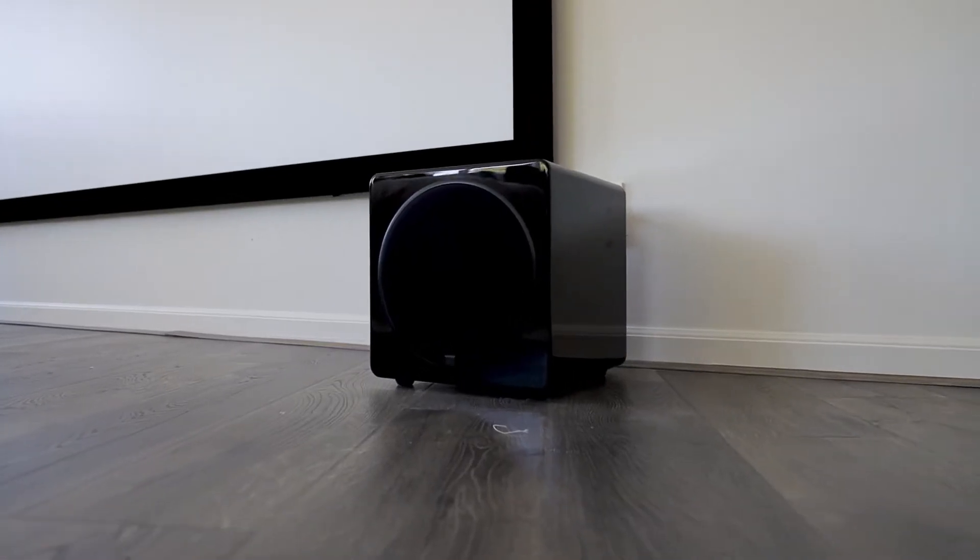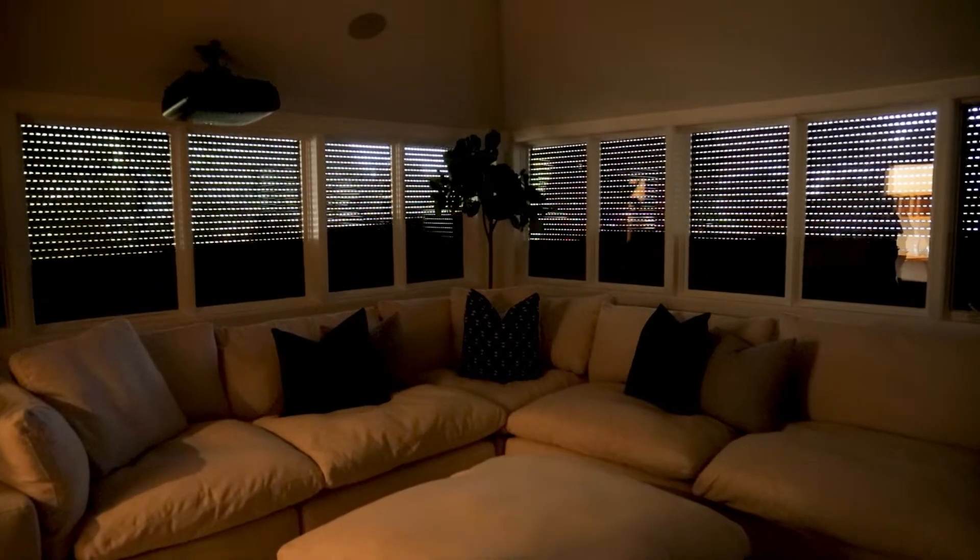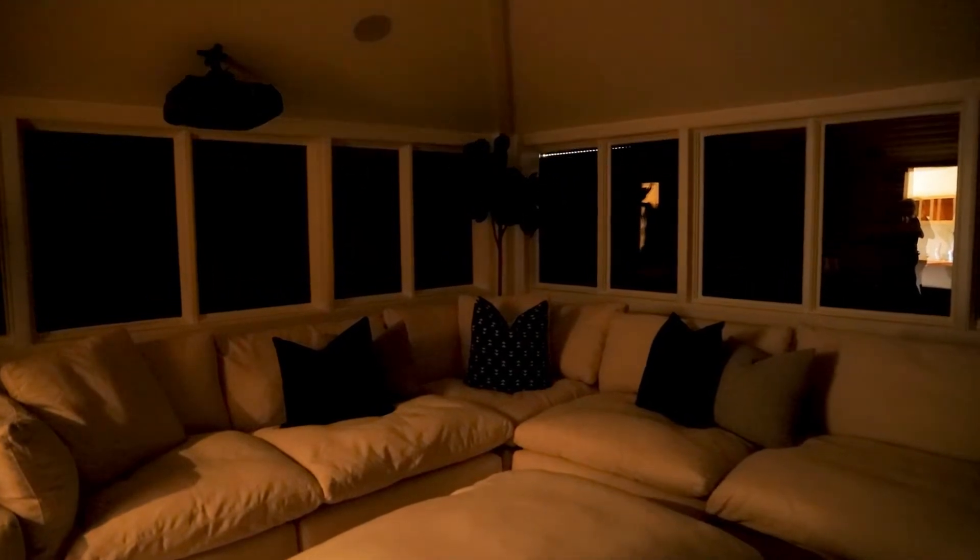Your film's surround sound is enhanced with a new remote subwoofer plus motorized privacy blackout shades for the ultimate in home theater viewing.